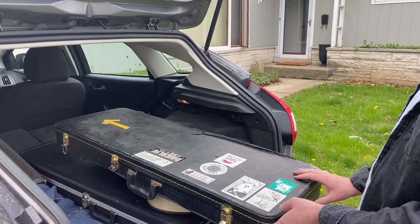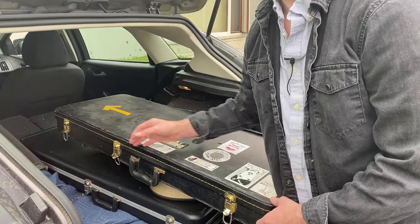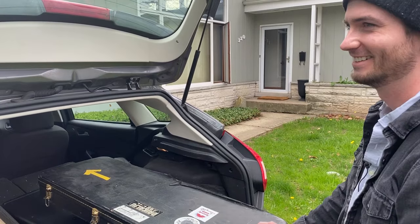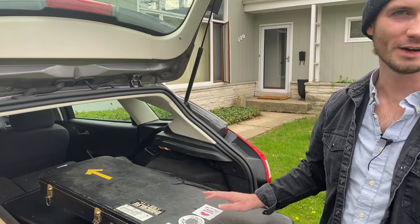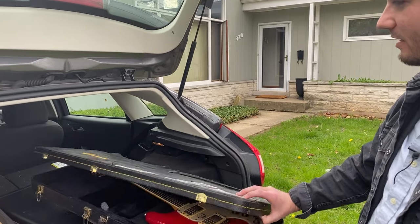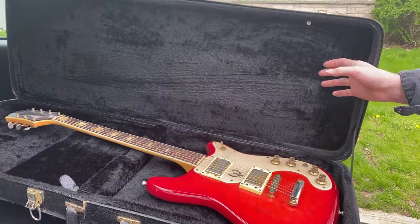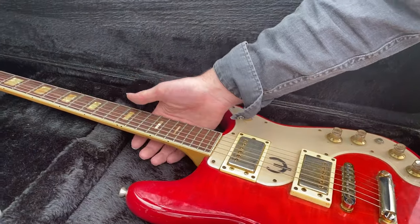Let's see what we're working with on the first guitar. Guitar number one today — vintage Epiphone Wilshire. Early 70s, made in Japan. This is the first run of this guitar.